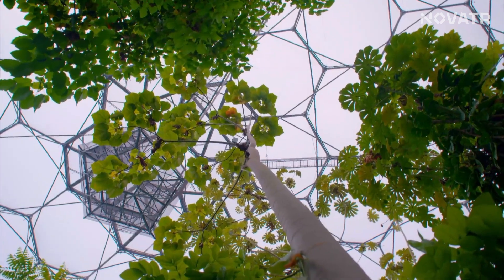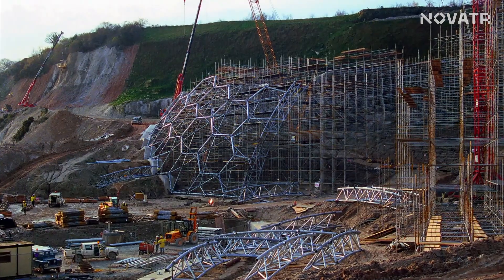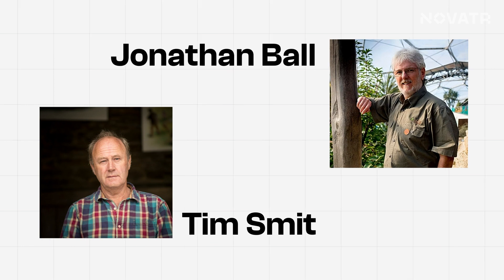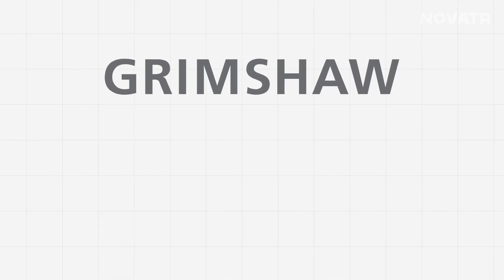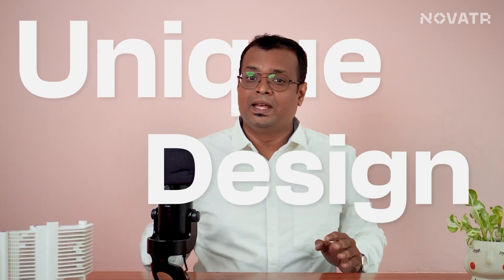They were aiming to build the world's first ever greenhouse that's big enough to contain an entire rainforest — now that's what I call a goal. The project was conceived by Tim Smith and Jonathan Ball, and designed by Grimshaw Architects along with structural engineering firm Anthony Hunt Associates. Now that we understand the inspiration behind this beauty, let's understand what made them decide upon such a unique design.